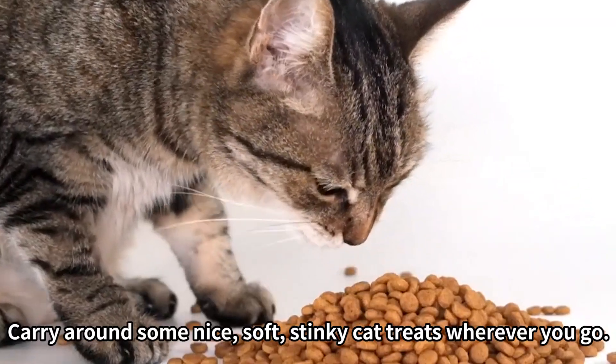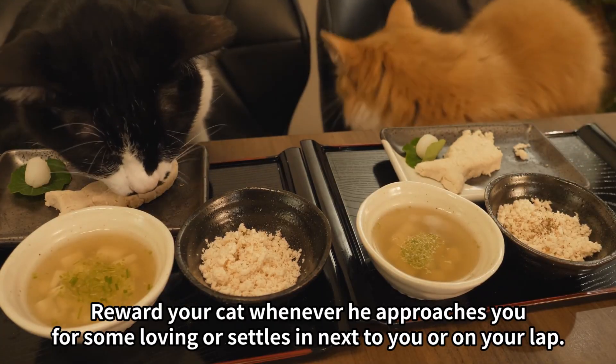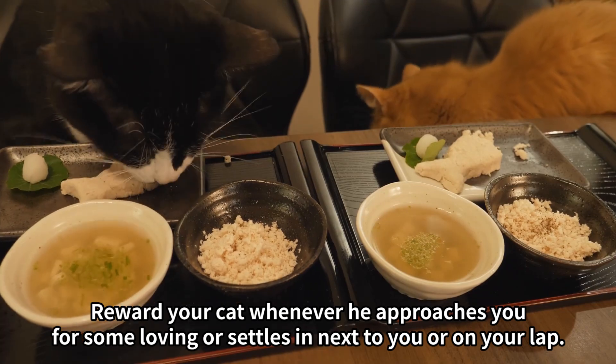Tip 6: Bribery. Carry around some nice, soft, stinky cat treats wherever you go. Tip 7: Reward your cat whenever he approaches you for some loving, or settles in next to you or on your lap.